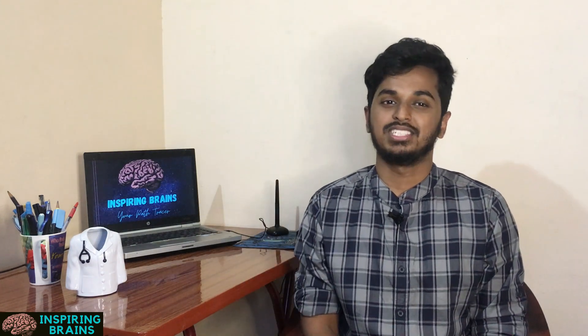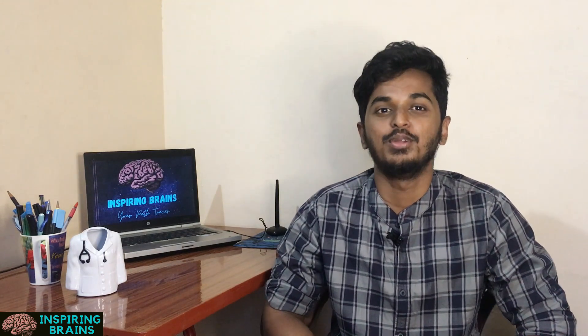Those of you who are new to my channel, welcome to my channel Inspiring Brains. This is Hari, completed Physiotherapy, currently doing medicine and an academic educator.